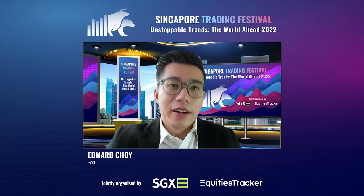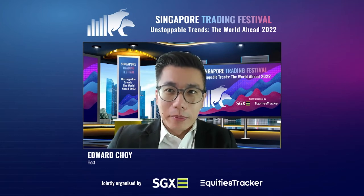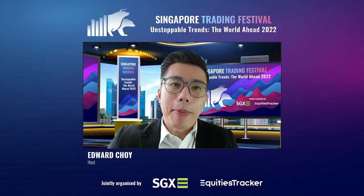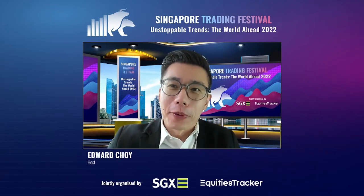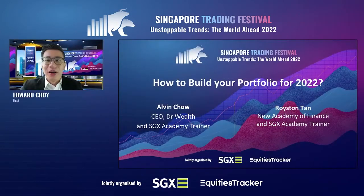But here in Hall 1, folks, you've just learned to create a trading system for yourself. So what should you be buying to help you diagnose what's best for your portfolio? We have Dr. Wealth himself, Mr. Alvin Chow, and also from the New Academy of Finance, Mr. Royston Tan. So Alvin, Royston, over to you.